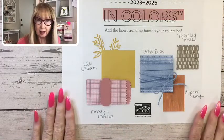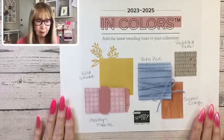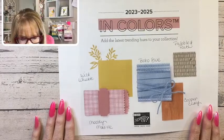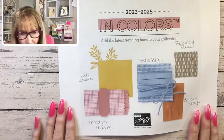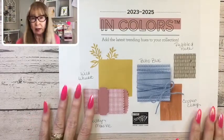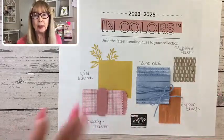So those are the new in-colors. They keep bringing in good products — they support us. Another thing going: the Stamparatus is retiring. I posted it on my Facebook page. Most of you probably know — the Stamparatus is retiring.